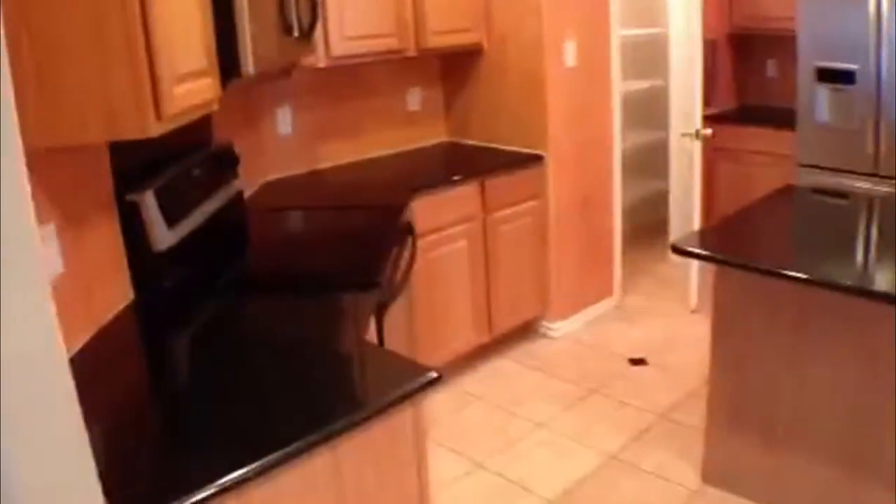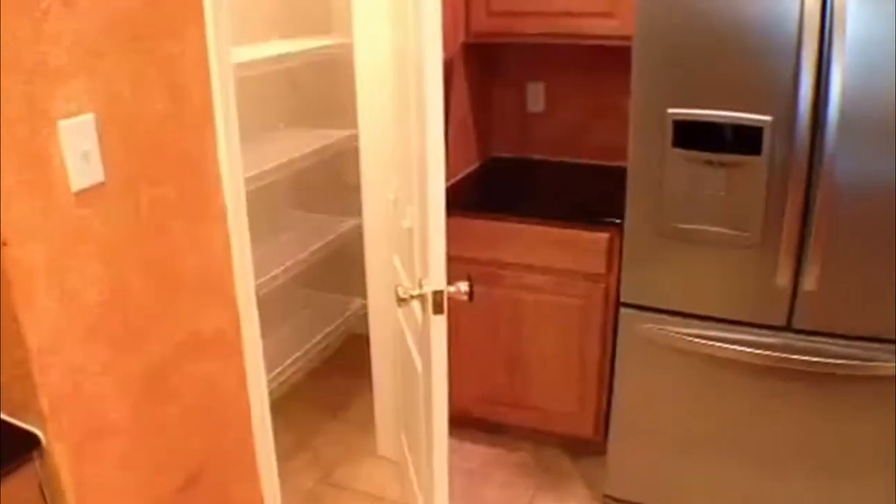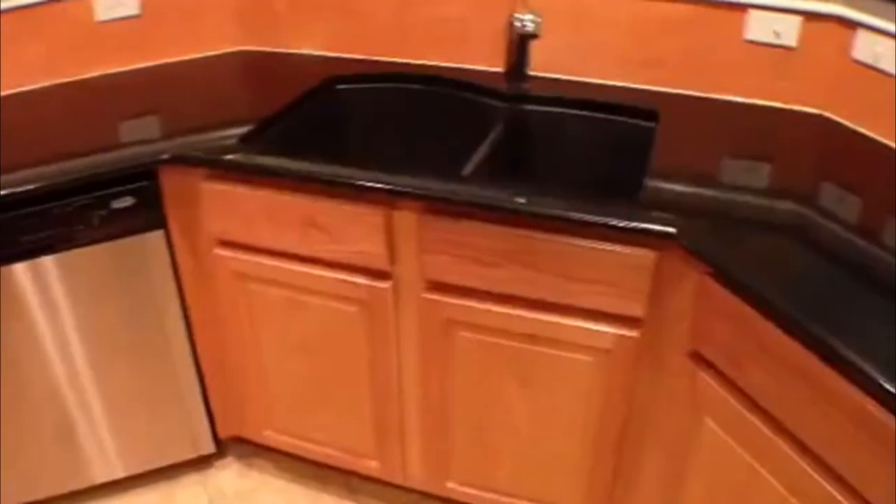Let's look at the kitchen — it's a nice big kitchen with an island, microwave, and stove. It comes with the refrigerator. There's a pantry area right through there and a dishwasher. Go right around the corner here and this is going to be a coat closet.